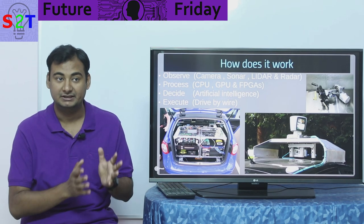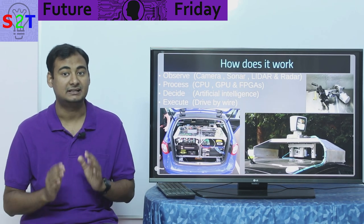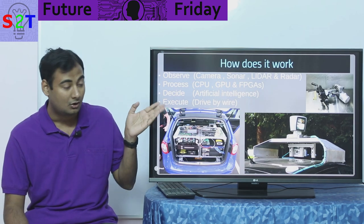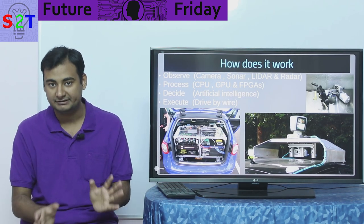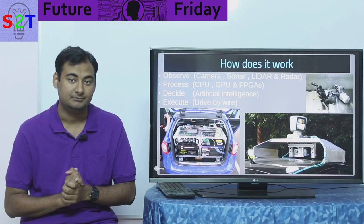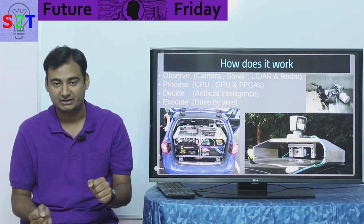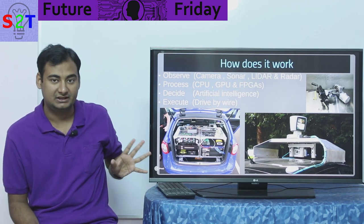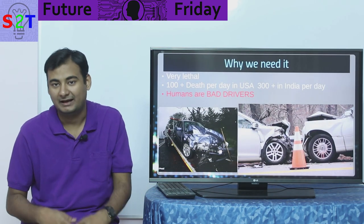Once you've observed and processed, comes the stage we call Decide — what are you supposed to do? Processing something is one thing; understanding it is another; and then making a decision — should I apply brake, should I accelerate? That step is taken care of by artificial intelligence. Once the AI has decided, it has to execute — if it wants to go left, it sends that command. That is generally achieved by what we call drive-by-wire. Many modern cars have this — you are familiar with it in the form of power steering, which can be hydraulic or electronic.